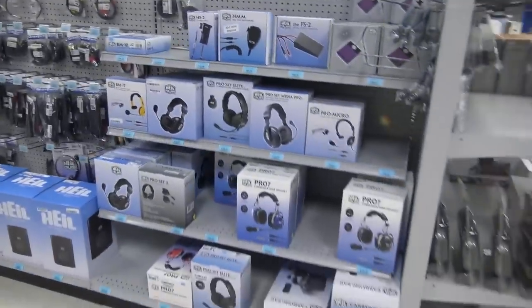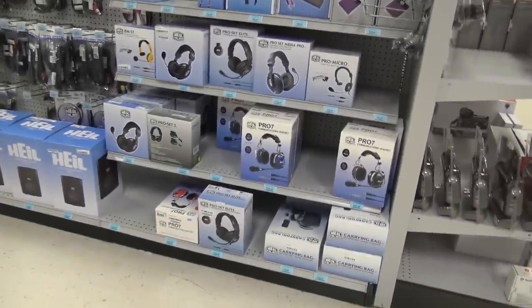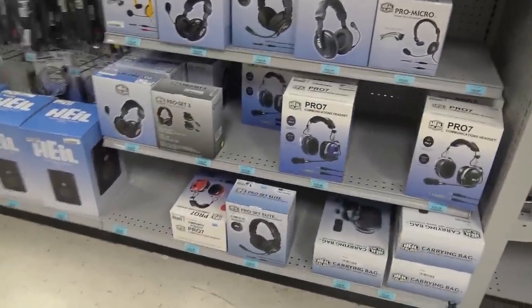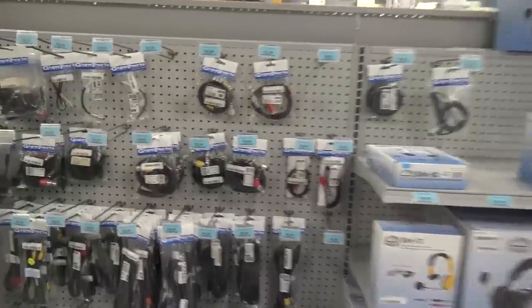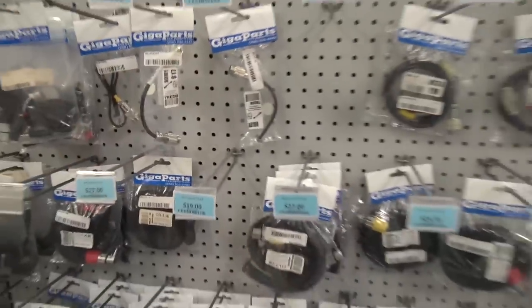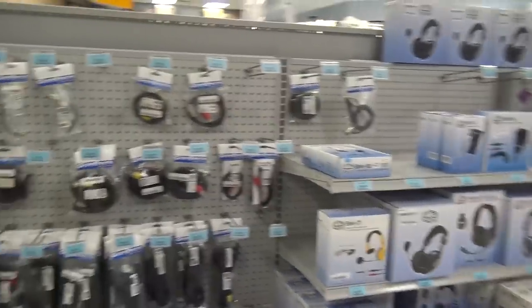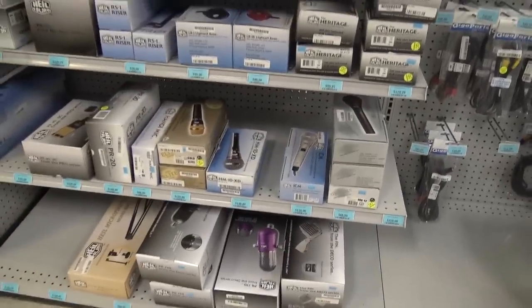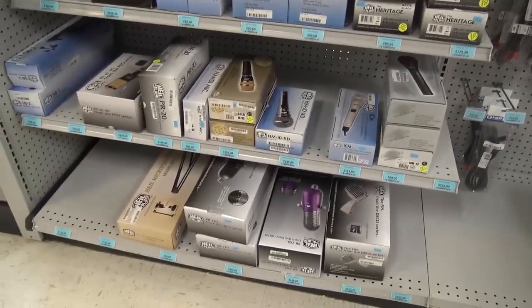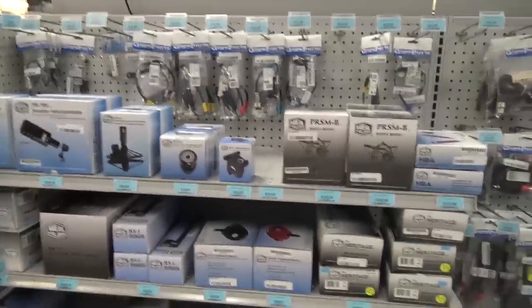Over here we have a bunch of Heil stuff — headsets, microphones, boom mics. They have cables and adapters for Heil to Yaesu, Heil to Icom, and so on. GigaParts has a good selection, and if they don't have it on the shelf they will get it — period. A lot of the Heil mics are over here. Why don't I have a Heil mic in my videos? We'll talk about that another time.